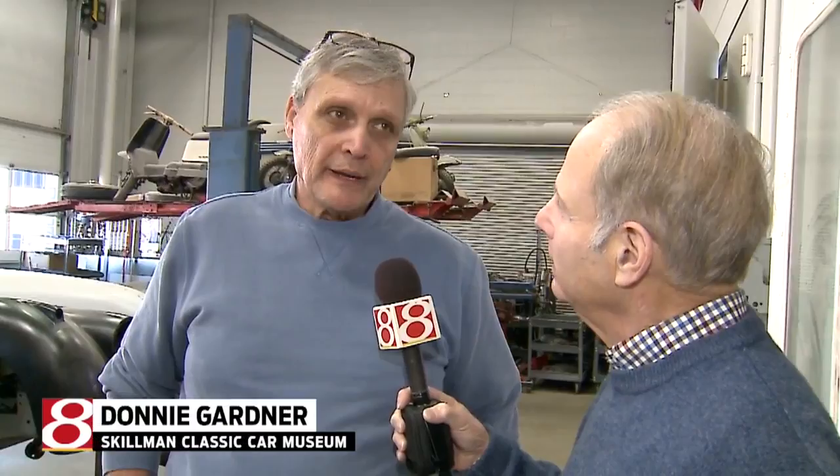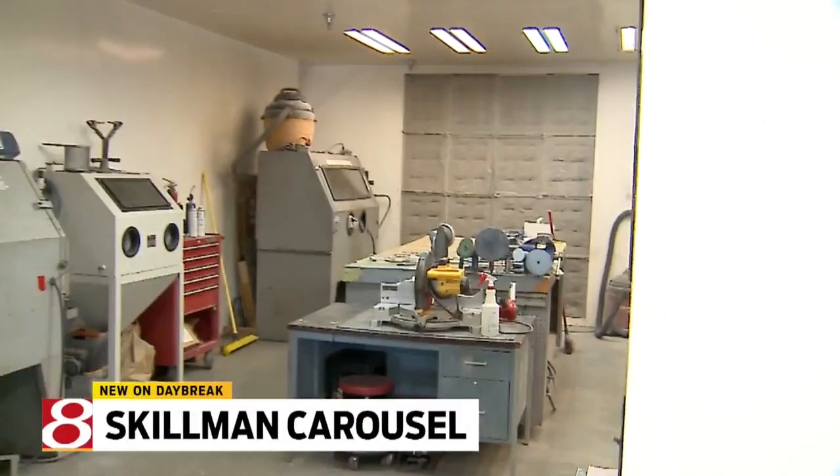Well, Ray bought a carousel from Tony Hellman from Indianapolis Motor Speedway. It's a 1928 to 1931 wooden Allen Herschel carousel, and we're in the process of restoring it and putting it up now.